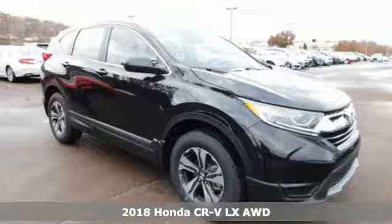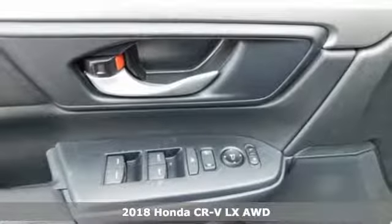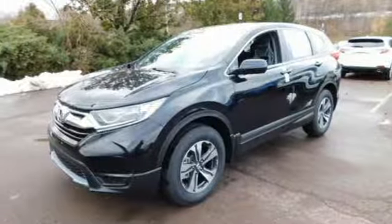It's a new 2018 Honda CR-V. Check out this CR-V's fuel efficiency numbers, safety measures and cargo capacity and you'll be glad to drive it for the long haul.